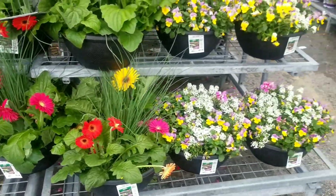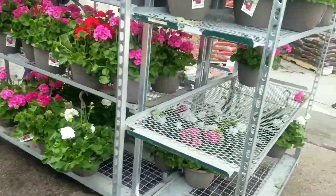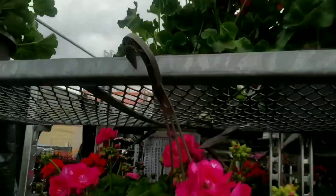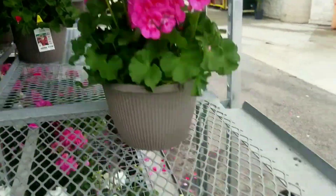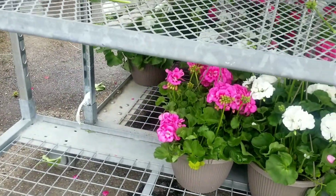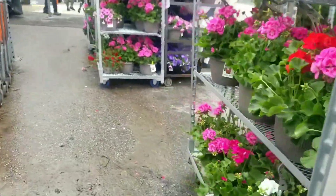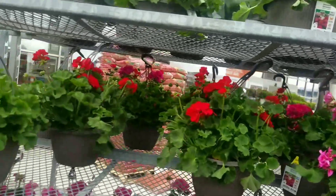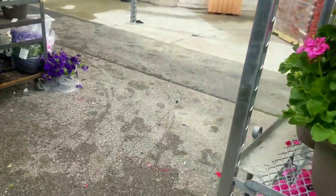Just before I get to the geraniums, here are some pots with different flowers going for $25.98. Over at the clearance rack — this is the best price I've seen so far — these are $14.98 for a 10-inch basket. They are going like crazy, and the white ones — I've never planted white geraniums — are looking really good.